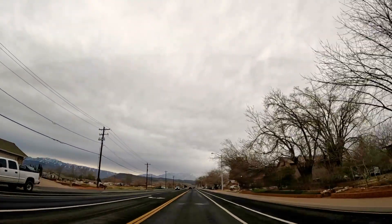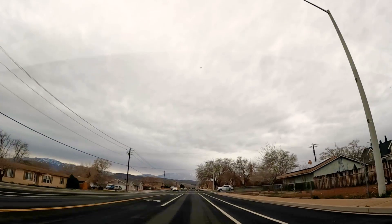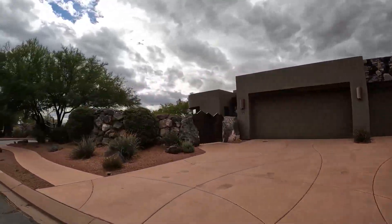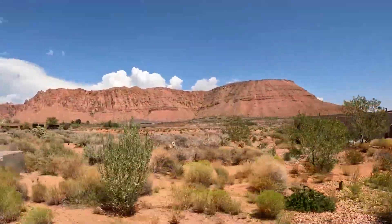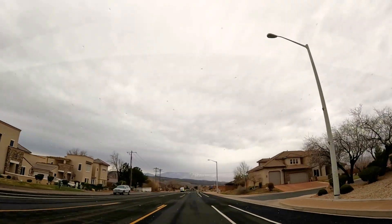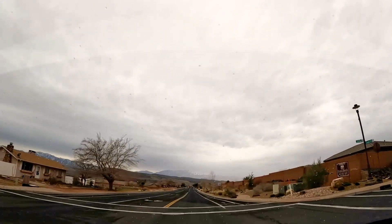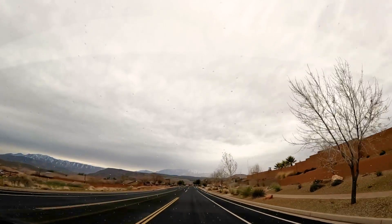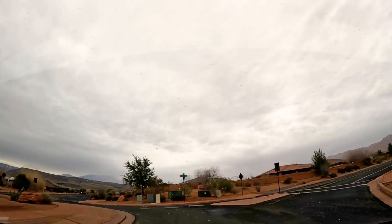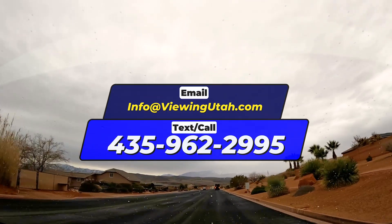We're on Center Street, one of the main arteries of Ivins, heading towards Kayenta. There are two main communities Ivins is known for: Entrada, the gated golf course community, and Kayenta, which is kind of the opposite in a lot of ways. Kayenta doesn't have a golf course but has spectacular views, and they very much take into account the whole natural scenery. They have super strict HOA rules around that treading-lightly concept, which can be pretty daunting depending on what you're looking for.